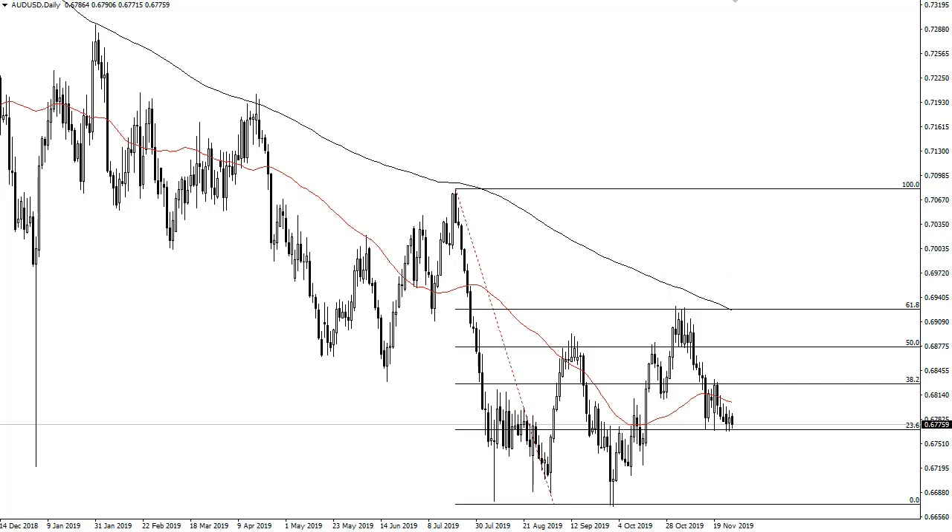Aussie dollar — this one's going to put you to sleep. It's a market that really has nowhere to go, and that's probably going to be the case as long as we have this stuff going on between the United States and China. I don't like the idea of trading this pair at all, really. But once we get some type of impulsive candlestick — maybe even on the weekly chart — then I think you might have a longer-term play just waiting to happen.